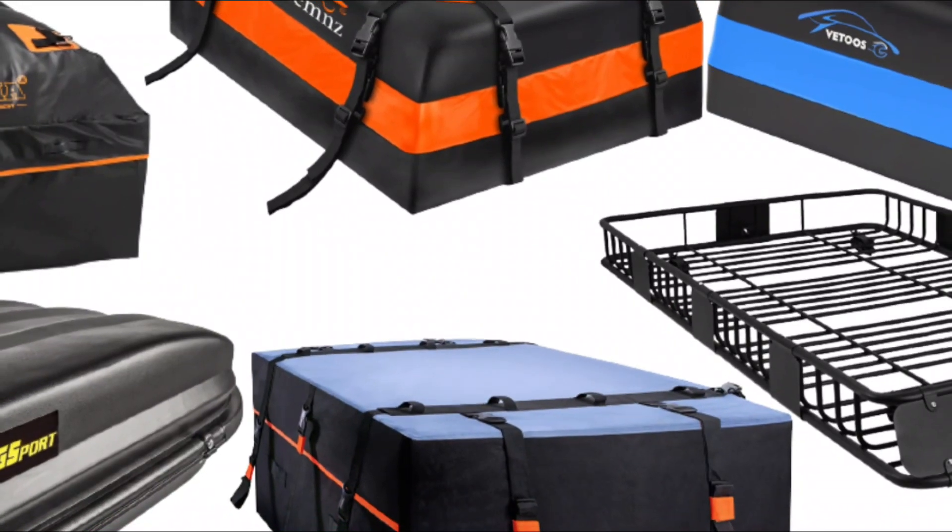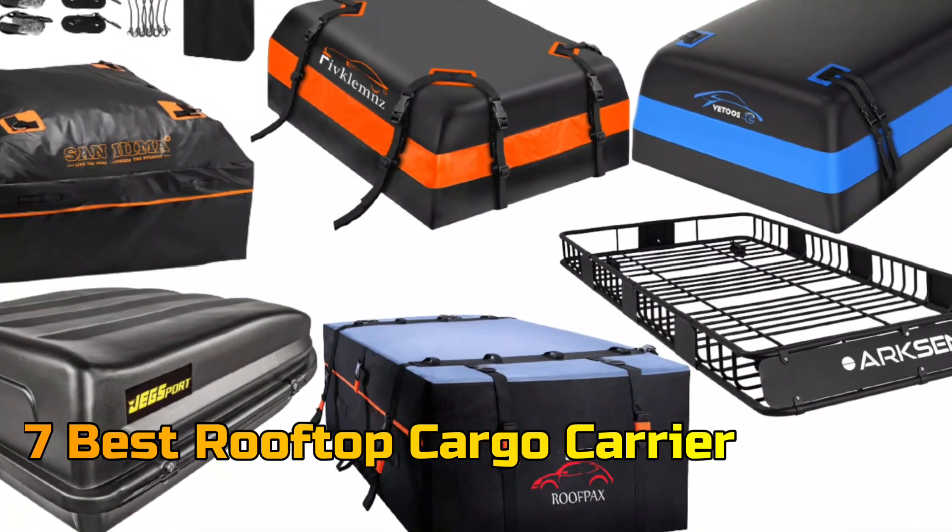In this video, we will talk about the 7 top rooftop cargo carriers so that you can choose the best one. Let's get started.